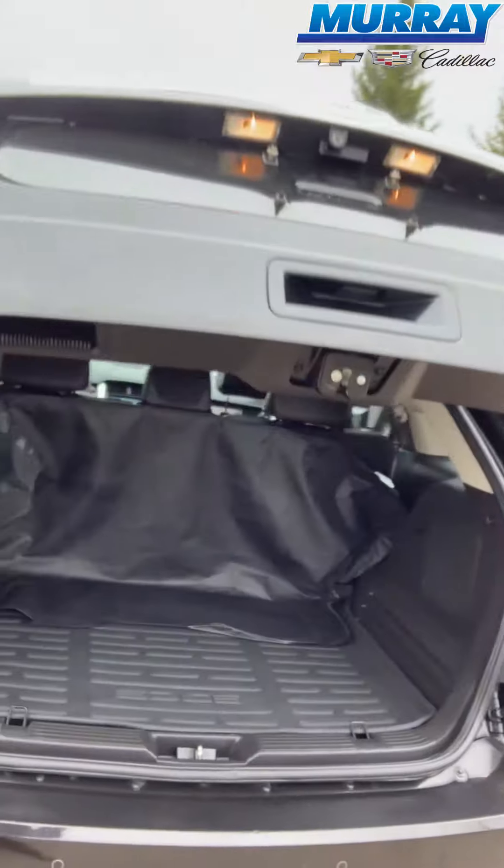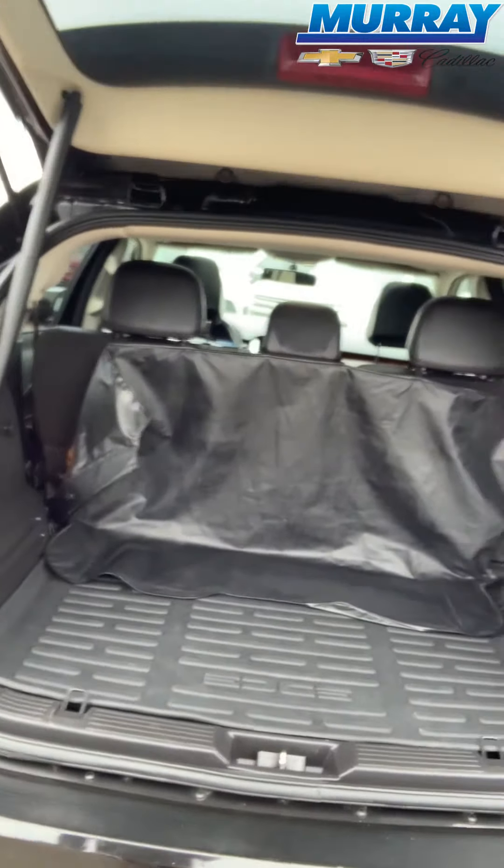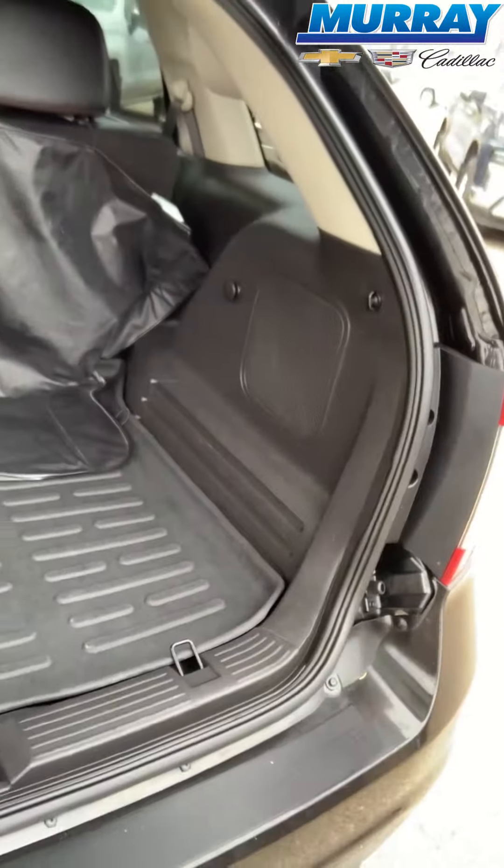It's got a backup camera with a lot of space in the rear, and it's got a protective rubber cover here for your trunk as well.